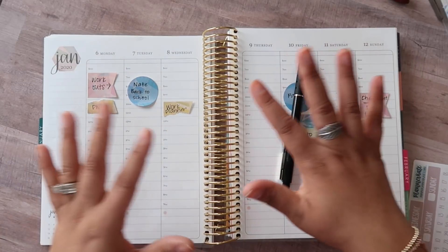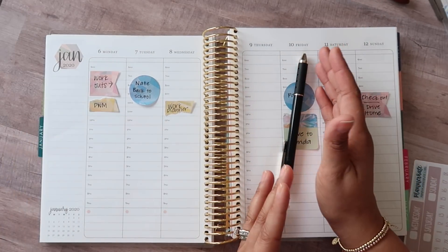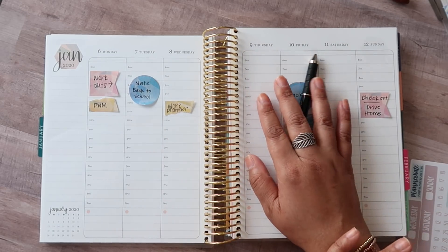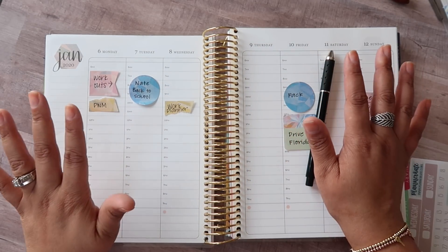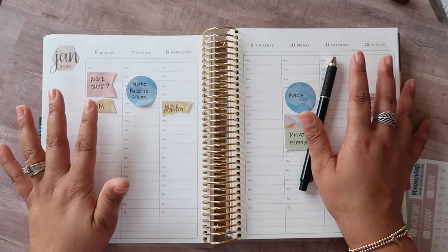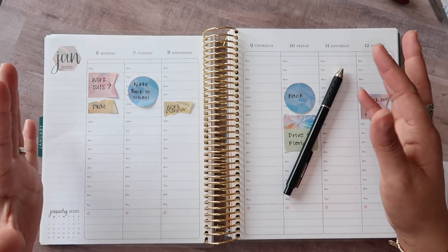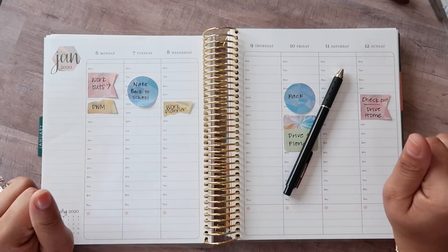Our son goes back to school, it's going to be a regular work week — minus the fact that I'm off on Friday because I'll be attending an event in Florida. But I feel like we're going to start getting back to normal without these holidays smack dab in the middle of the week, creating two Mondays and a whole lot of chaos.